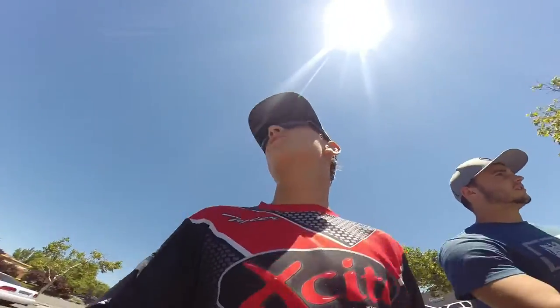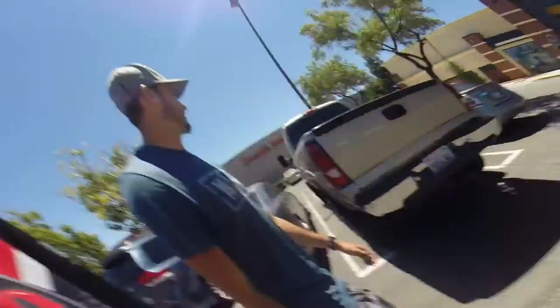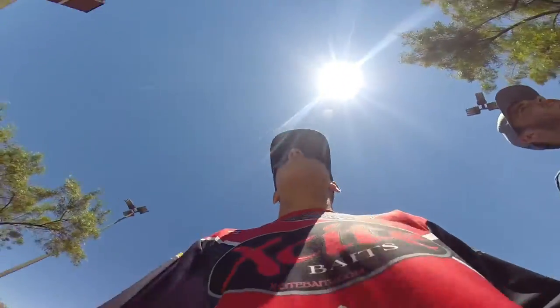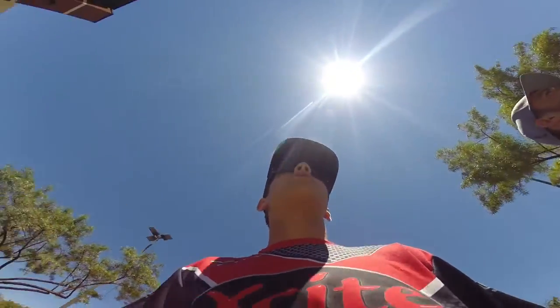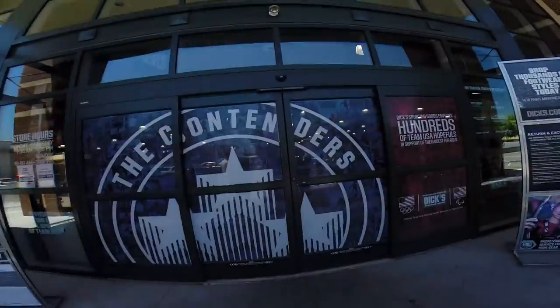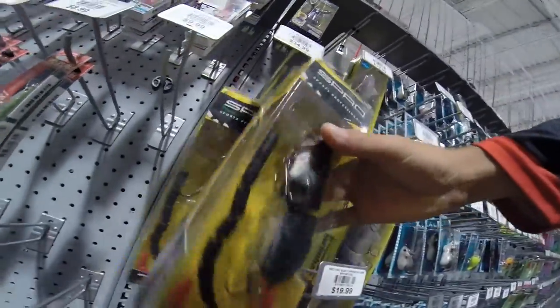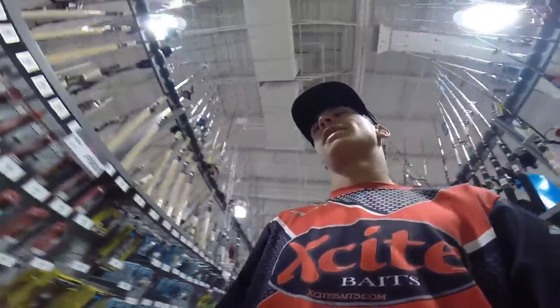Alright guys, so we're here at Bass Pro Shop's Little Brother — that's what I'm going to call Dick's from now on. So we're going to be getting some fishing stuff, maybe look at a kayak for $549. But they don't have what I want. They have the big one in black with the red tail, and they have this thing, but not what I'm looking for. Big help guys, thank you.